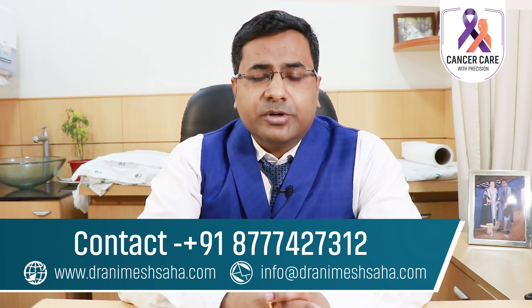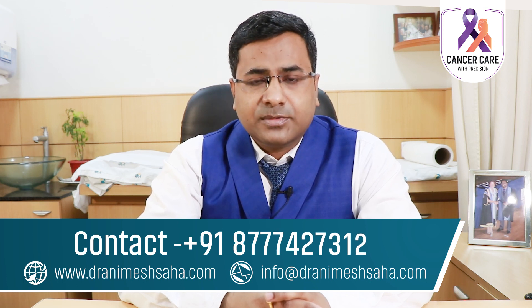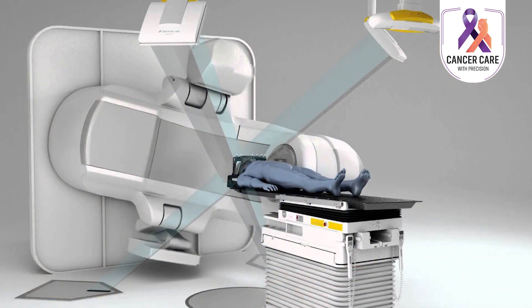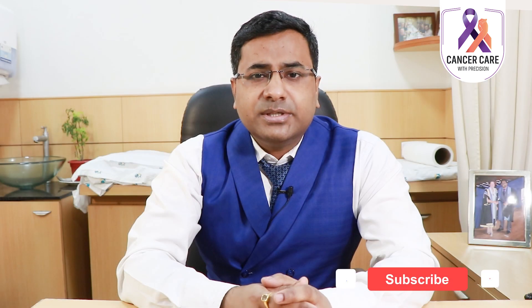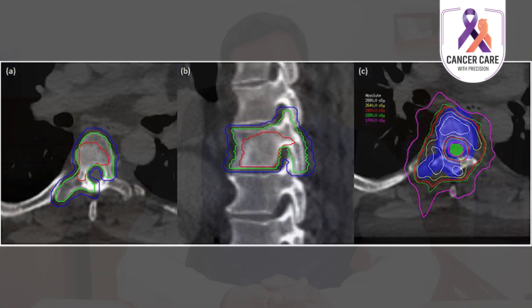When we use accurate and precise radiotherapy to an organ or tumor with a very high dose per session, usually in one to eight sessions, it is called stereotactic ablative radiotherapy or SBRT. When a similar technique is used for the brain or spine in a single session, that is called stereotactic radiosurgery or SRS. Thank you for watching.